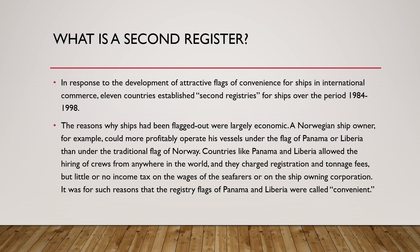For example, if a ship owner is based in India but starts registering ships under flags of convenience like Panama, Liberia, or Malta, then India is losing out on the registration of ships. The second register was a response to the growing attractiveness of flags of convenience for ships in international commerce.